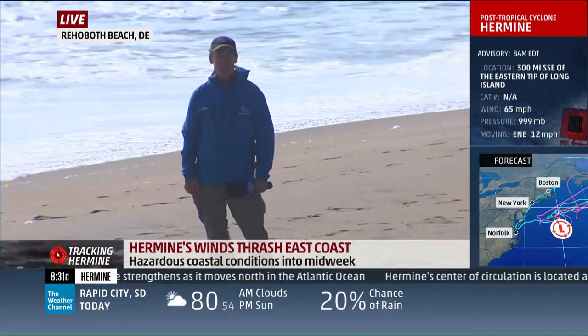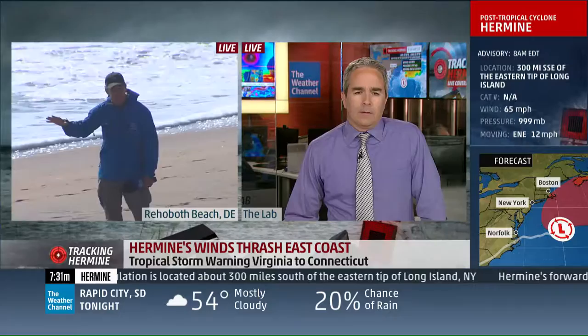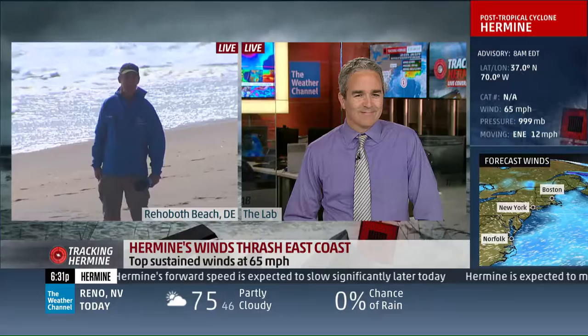Let's bring in Dr. Greg Postel. As the track continued east-northeast yesterday and last night, and right now, that takes the effects farther off the coast. We still have the surf, it's come down though, but we still have the rip currents. And we don't have as much wind. The offshoot is, Dr. Postel, just about everybody now is back in the sunshine on the beaches for this Labor Day weekend.